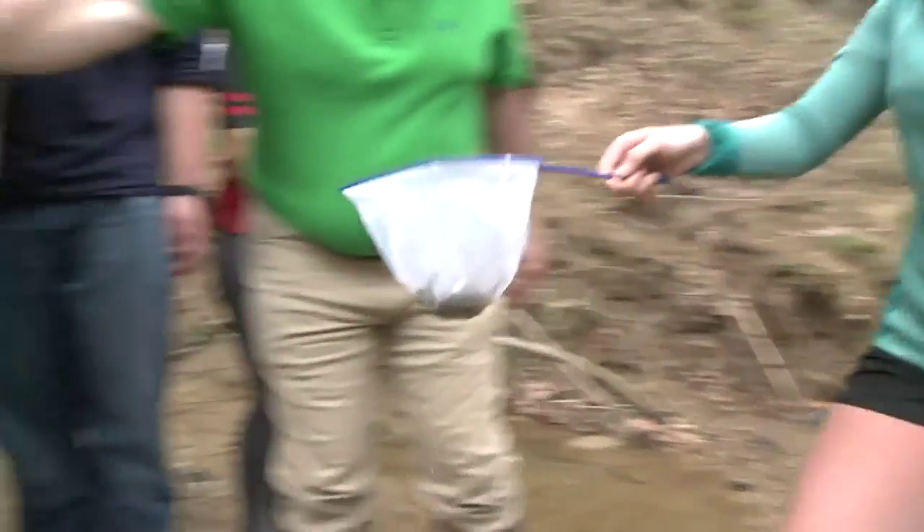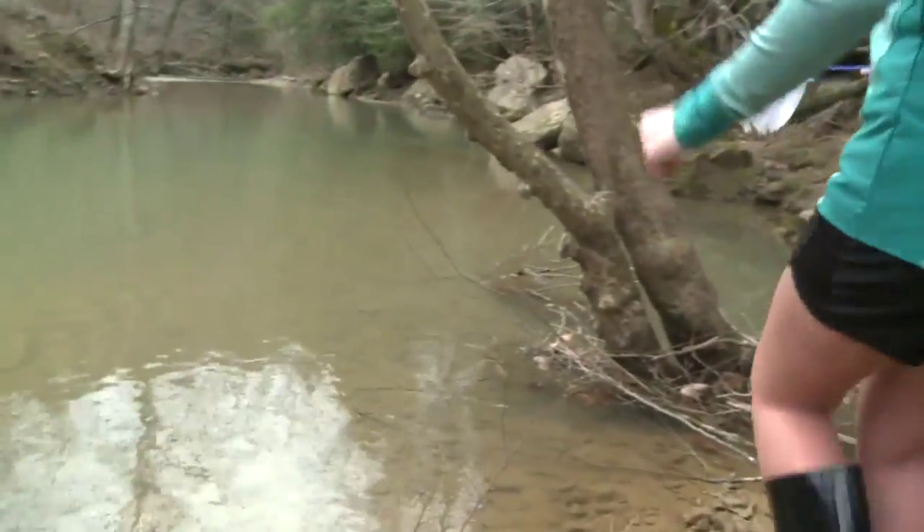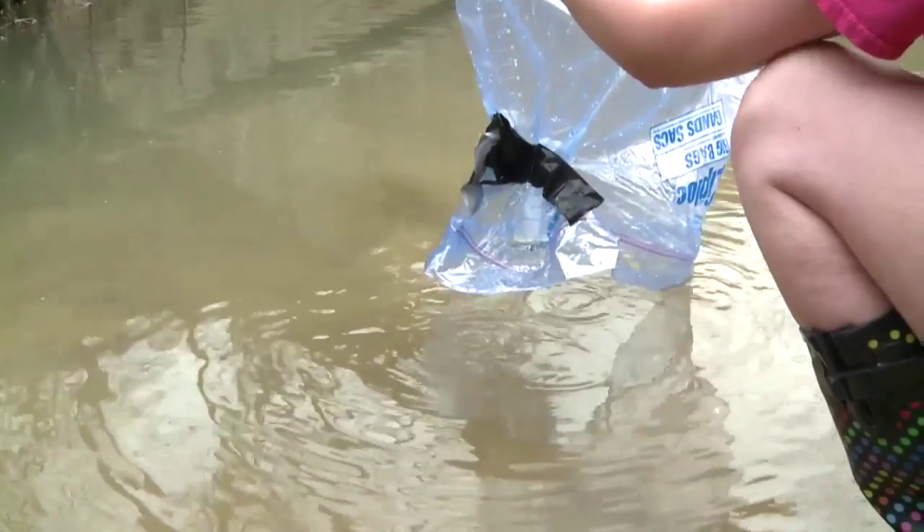Thursday the students released the fish into a creek that will be their forever home. In Johnson County, Alex Casper Peek, WYMT Mountain News. The class received the Pride Award from Pride, a non-profit organization that supports environmental cleanup, for their Trout in the Classroom project.